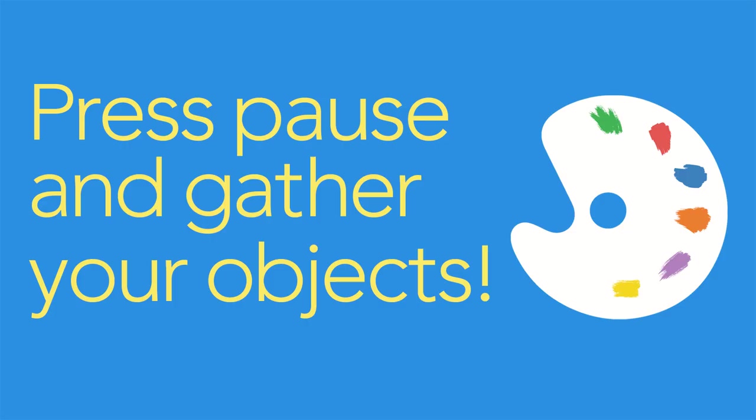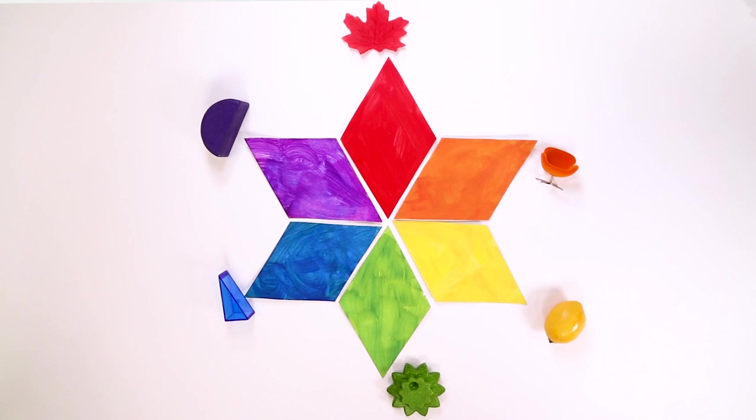You can pause this video and search for something around the house that's red, orange, yellow, green, blue, and purple. Welcome back. Let's arrange our objects in a circle just like this. Your colors can be different shapes as long as they are in this order.